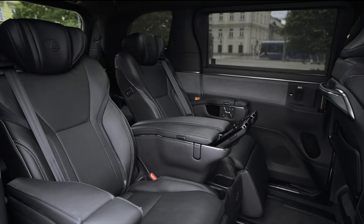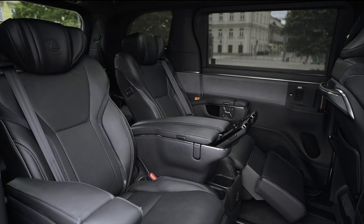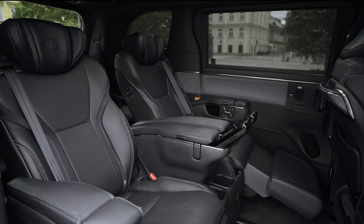The LM offers different ambient lighting colors, including 14 shades curated in five different mood themes, allowing you to set the perfect atmosphere for your journey.